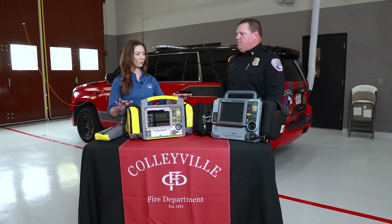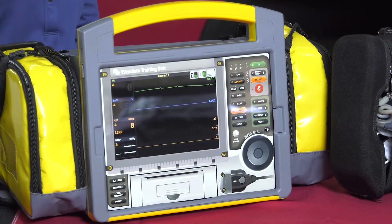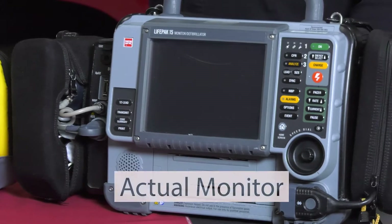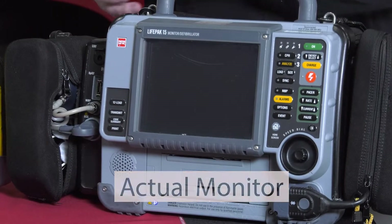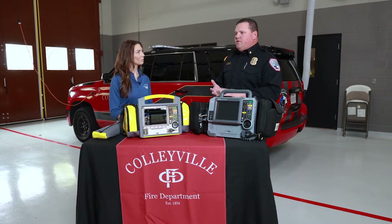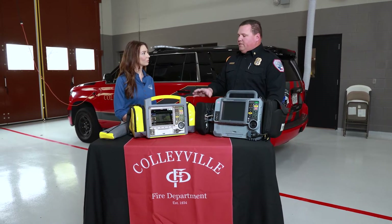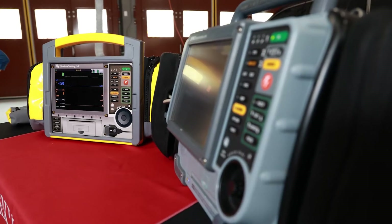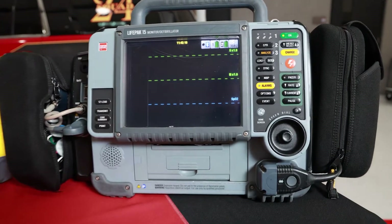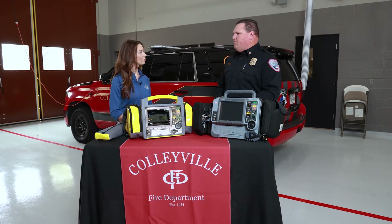So tell me about what we've got here on the table in front of us. What we have here is iSimulate Reality — it's the most advanced cardiac monitoring simulator on the market. It simulates what our cardiac monitor does, which we use on almost every call. It gives us real-time patient data — heart rate, cardiac rhythm, blood pressure — all the information we need to diagnose and treat. Before, when we would run simulation training such as a mock CPR event, an instructor would give verbal commands and verbal information, so you didn't get that realistic approach.